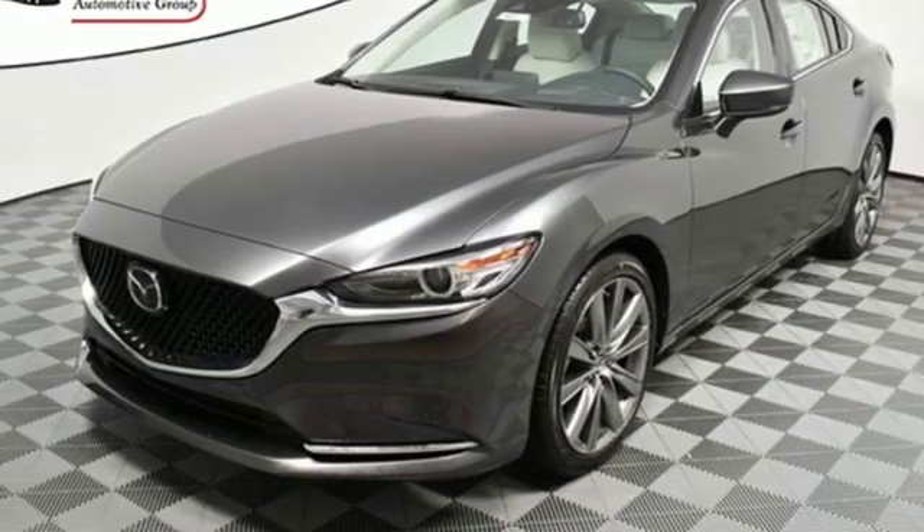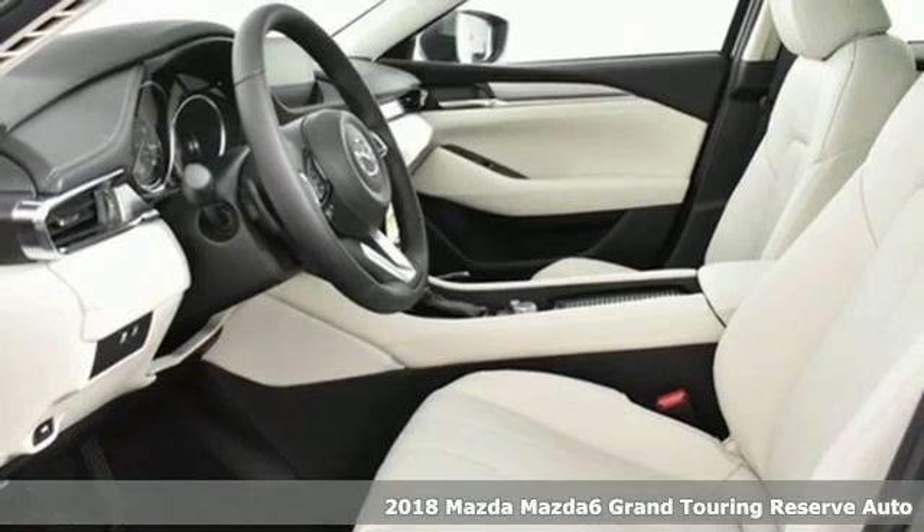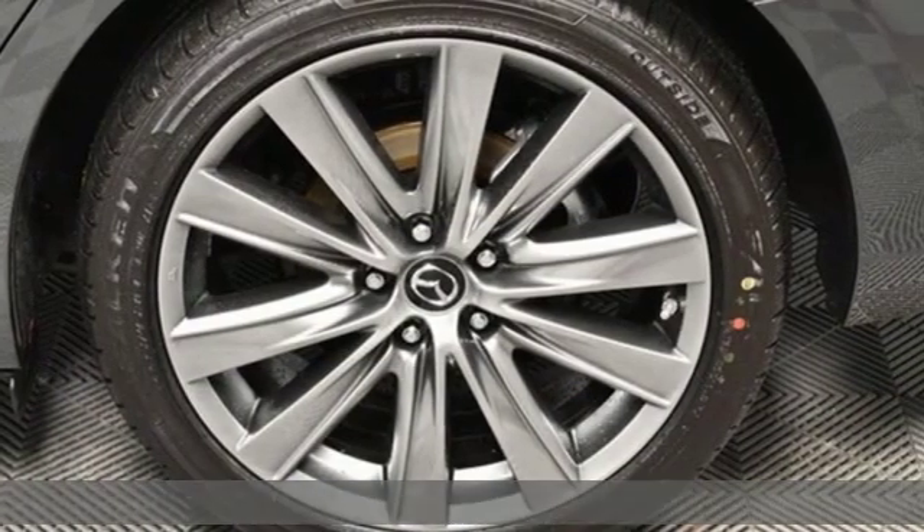Here's a new 2018 Mazda 6. Elevate your mood, your spirit, your heart rate, and the level of elegance with one simple decision.